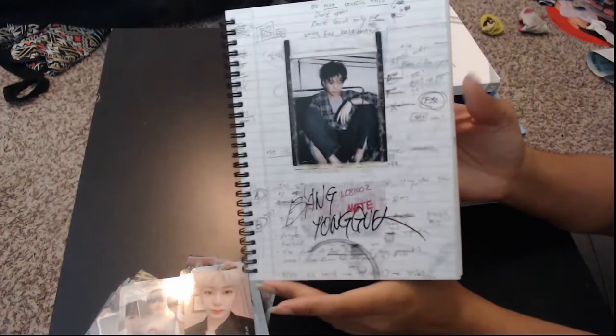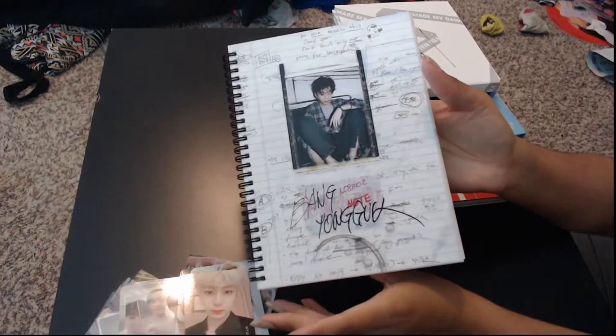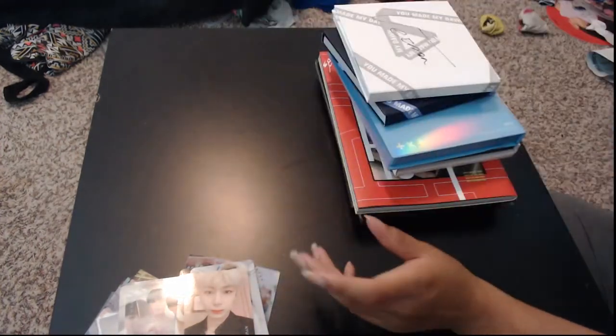There were still Unlimiteds available when I purchased this, but the shop that I was buying it from didn't have any more.